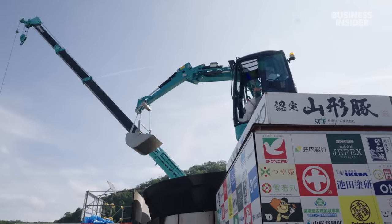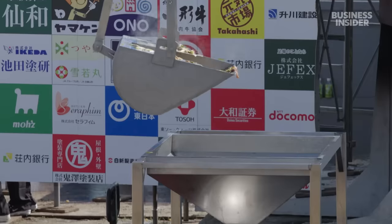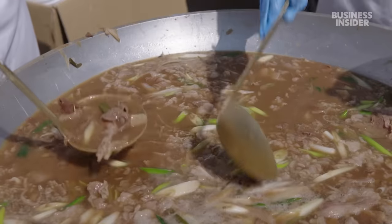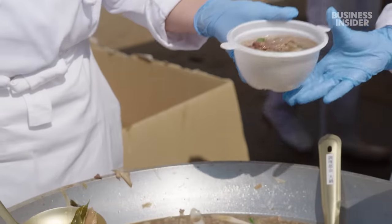After three hours of cooking, the soup is ready to be served at 9 a.m. The excavators scoop the soup and pour it through a funnel into smaller pots so volunteers can portion and package the soup for hungry festival goers.